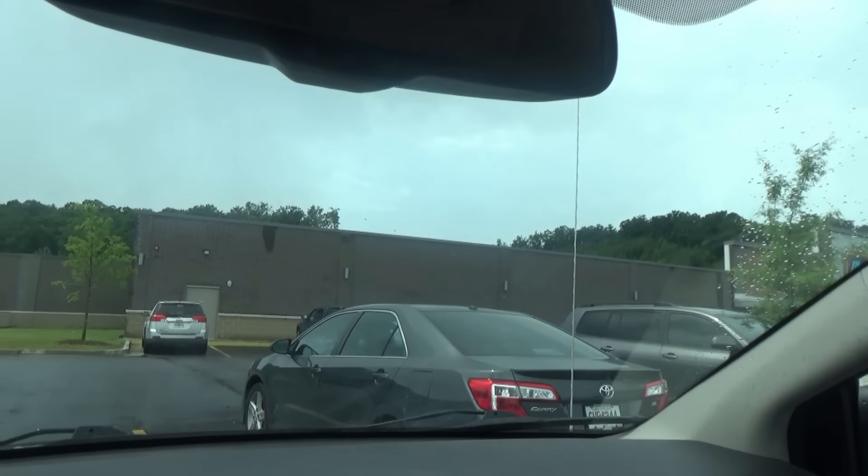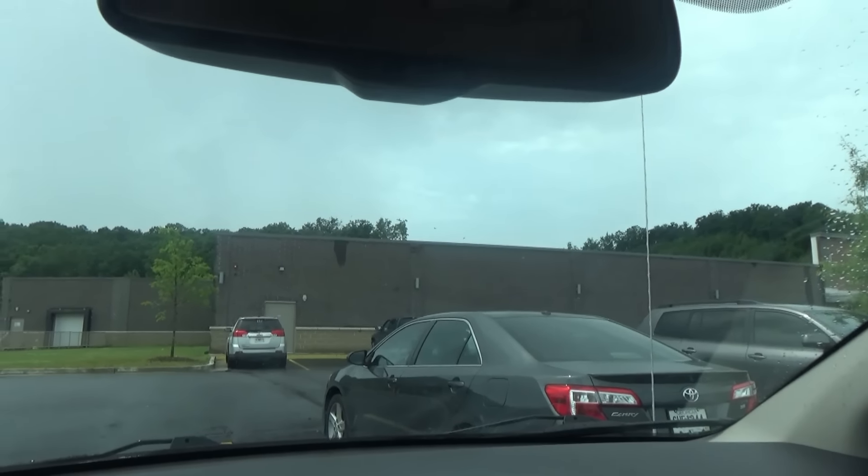It's Aldi time, y'all, and thankfully it's not raining as we're about to walk in here. Hopefully it won't be raining when we walk out, but we did bring umbrellas this time. We're looking for the small bag like the ones that we didn't find last time. Aldi finds first.